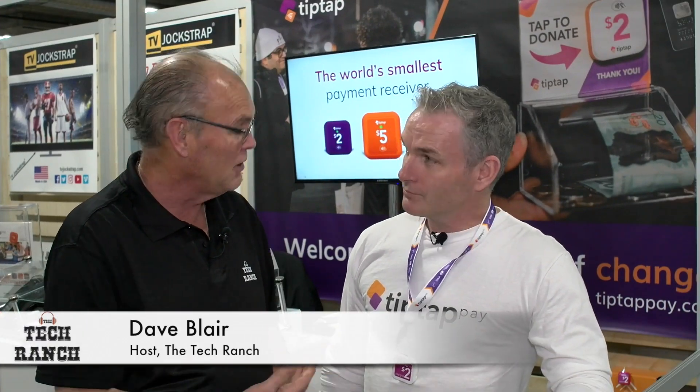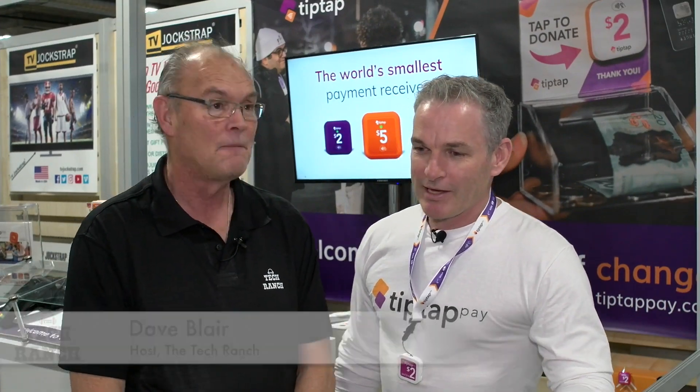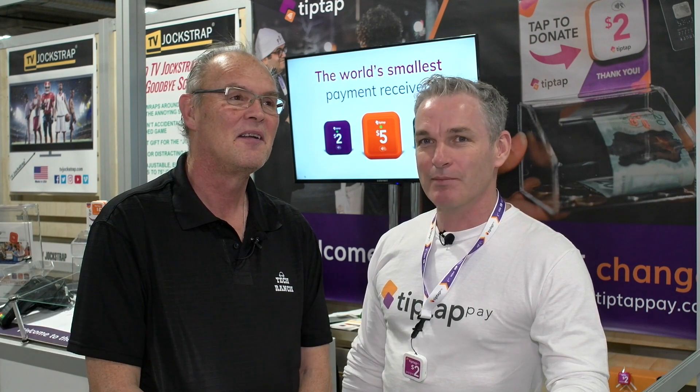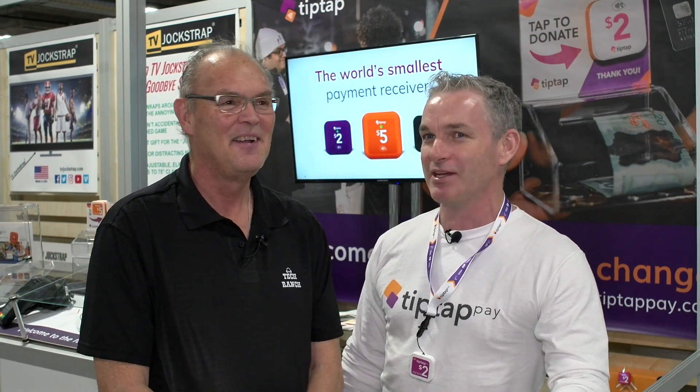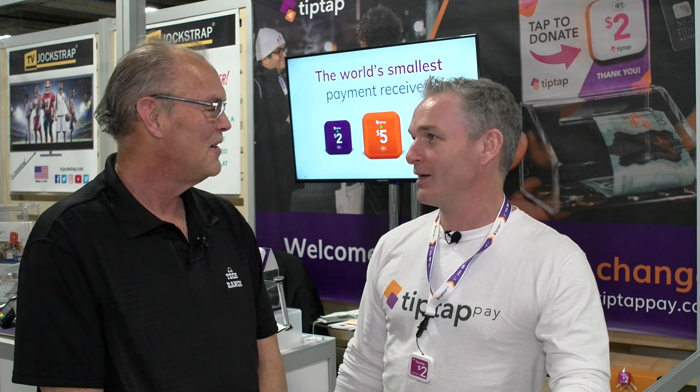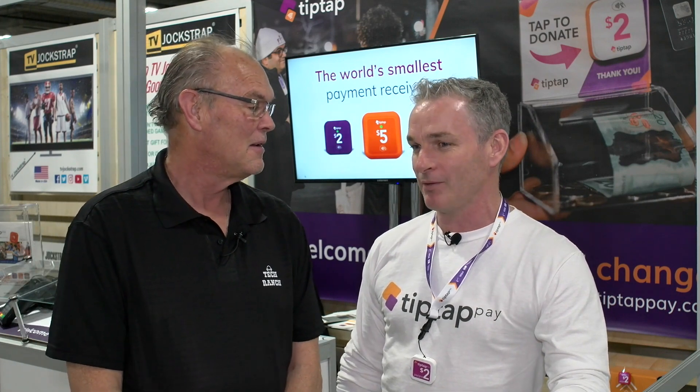Tell us a little bit about how you came up with this idea. It was actually, I had my car at the valet and I didn't have any cash to tip the valet. So I asked him if he had heard about this new product called TipTap Pay and it literally came about that quickly. He thought it was a great idea and after that I tried it out on a few other people and everybody thought it was great.